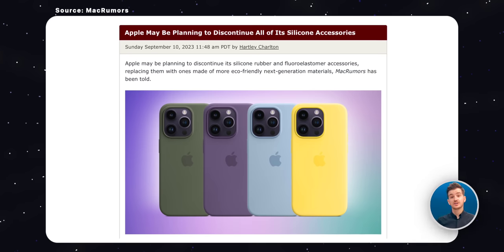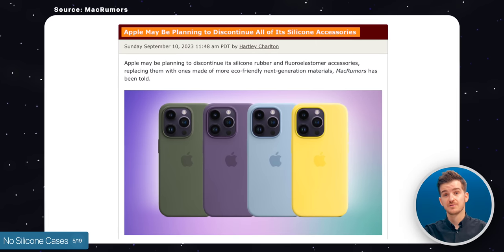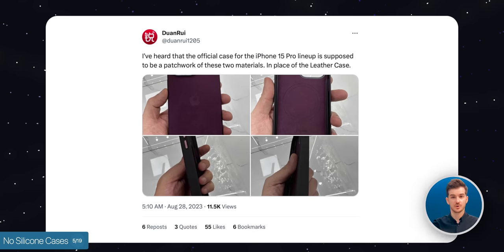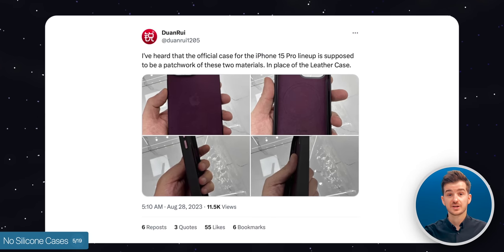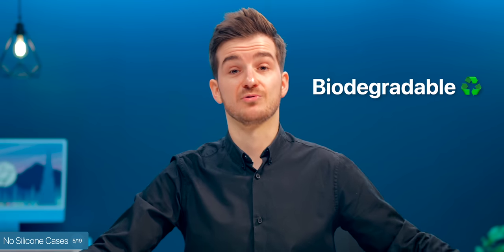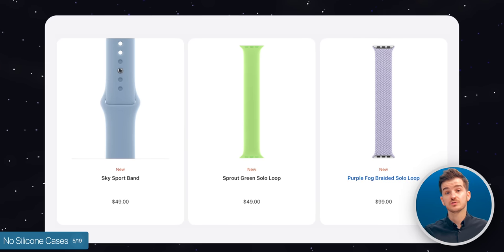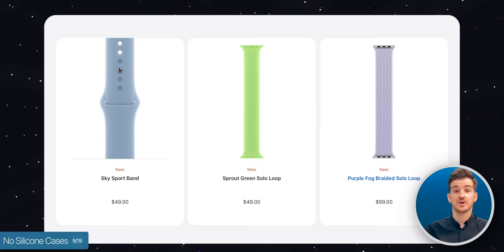Interestingly, leaker Kosutami claims that Apple will be removing the silicone cases from the iPhones too. Again, unclear if they will be replaced with something else — as we already know that the fine woven cases will replace the leather cases, so there might be an alternative to the silicone cases too, maybe something that's biodegradable. But this also implies that some Apple Watch bands like the Sport Band, the Solo Loop, and maybe even the Braided Solo Loop would all be impacted as well.